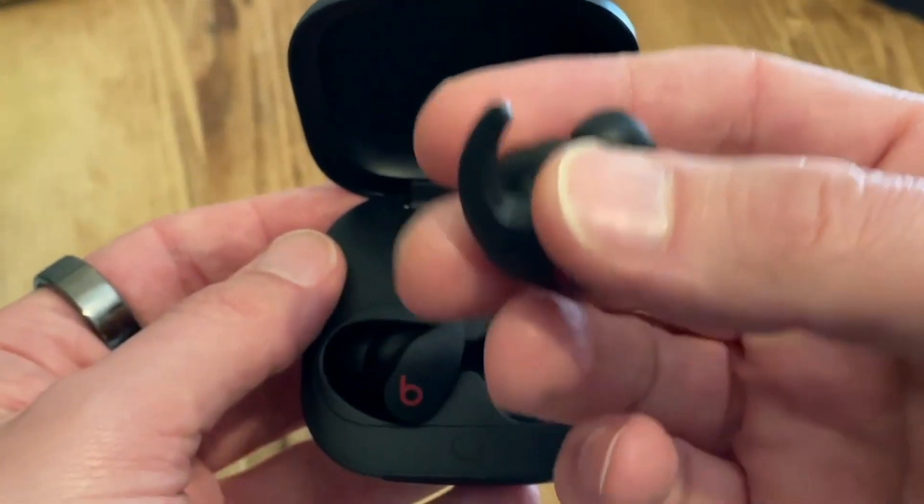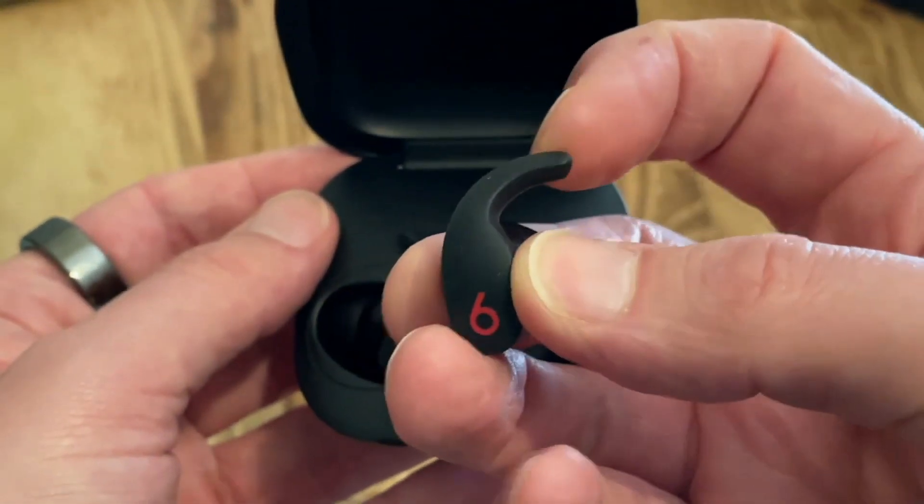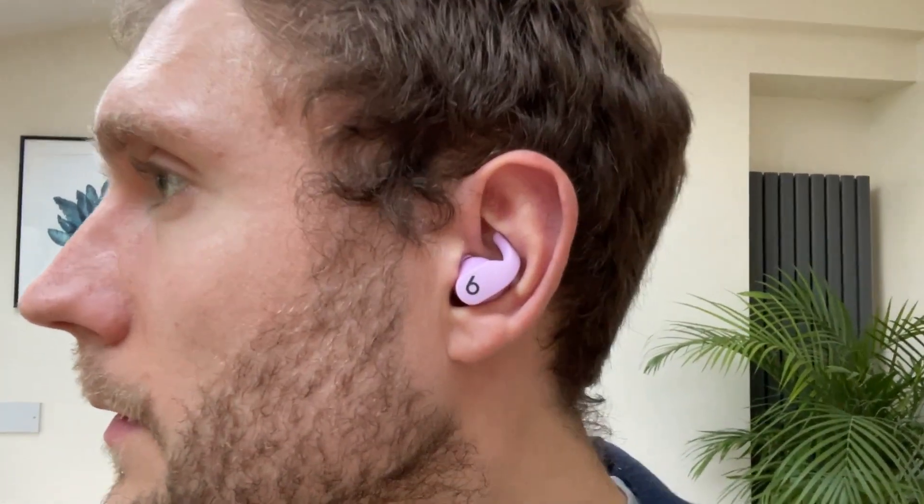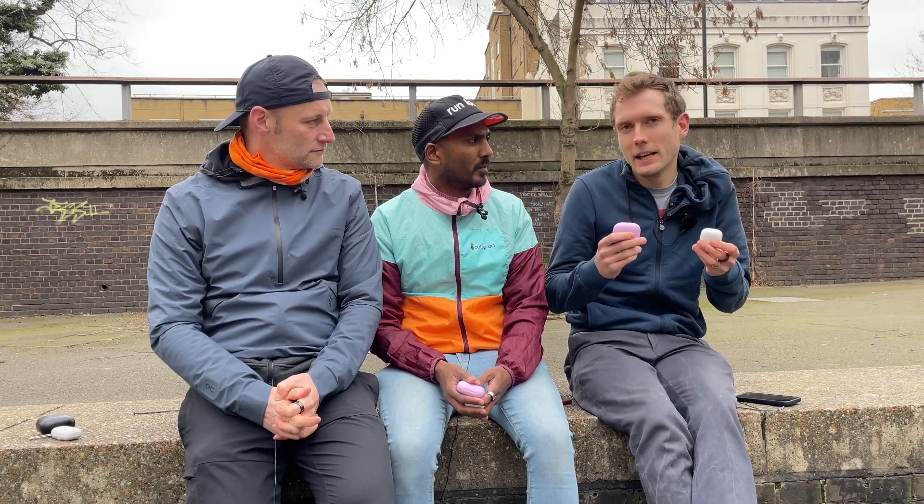I was really excited about the Beats Fit Pro thinking they're going to be a big upgrade on that, and they are a lot more secure, but the way the wingtip is designed it puts a lot of pressure on the inside of my ear. If I use them for two or three hours with a run and maybe some work, or just a really long run, it just becomes a bit uncomfortable. So I haven't been really delighted with the fit of either of these.